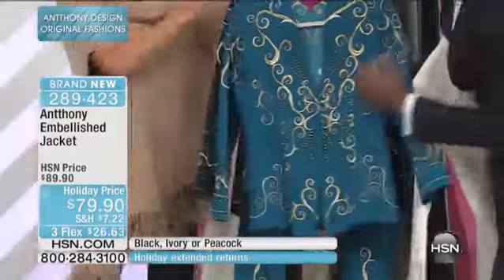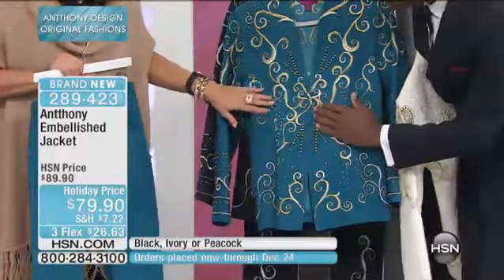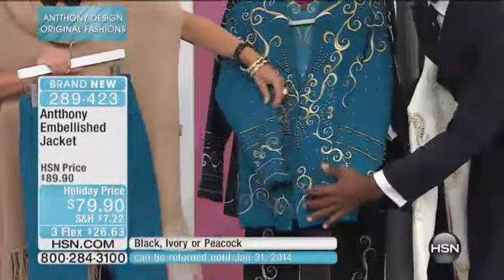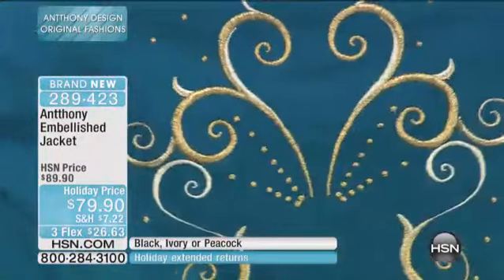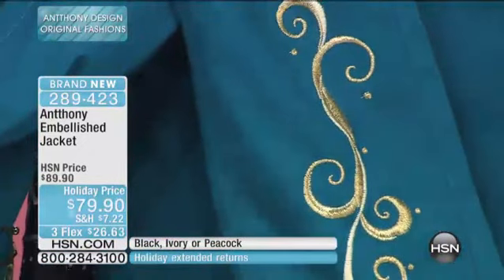Now you go to this beautiful peacock teal. This has the swirls — this is like the court of Versailles. If you go to Versailles, you'll see in the mirror room these swirls. Look at the sleeves and the embroidery. This is a work of art. It really is. And look at the back — look at that beautiful bouquet. And then again, matching pant. So you've got to buy it set to set if you want it to match.